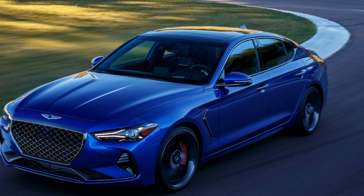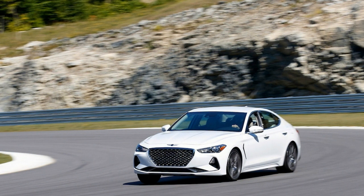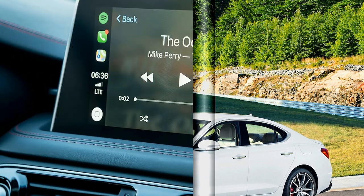The front end is less successful, bowing to the very themes it studiously avoids elsewhere. Despite the angry angles and sporty stance, I can't help but think I've seen all of these design cues before. All that seems to vary is the shape and size of the grille from one make to the next.